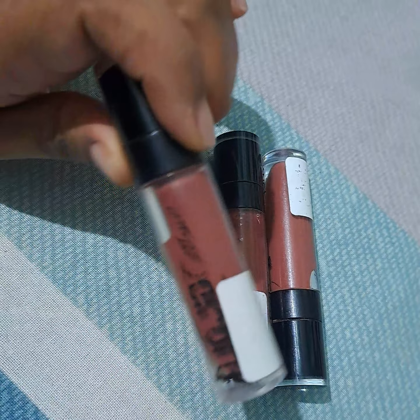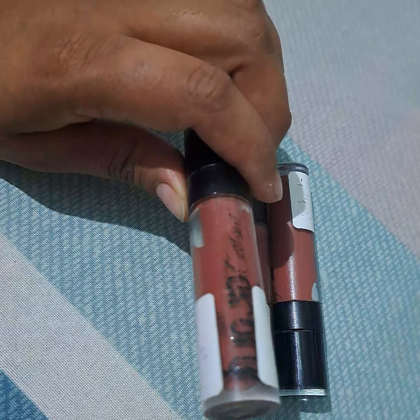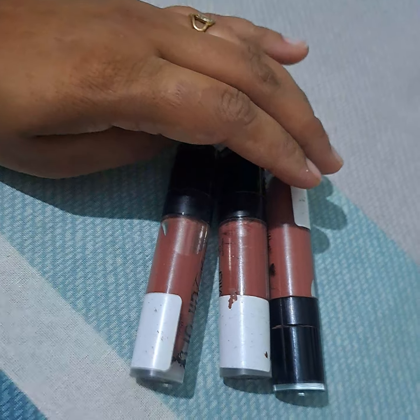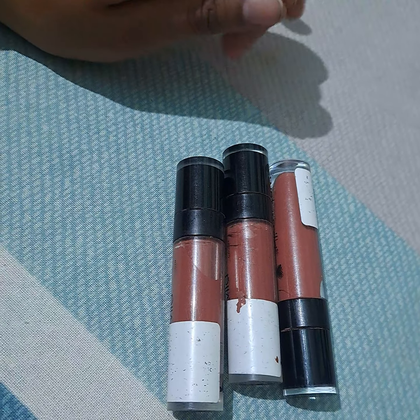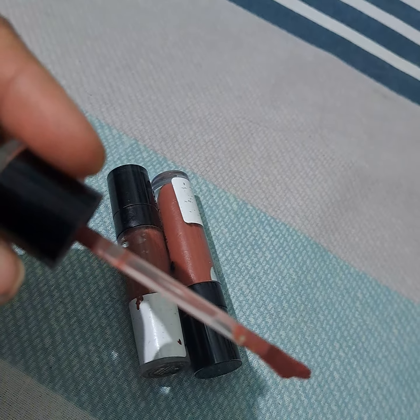This lasts for 3 to 4 hours, and then you have to reapply it. But reapplication does not make your lips chapped or cause cracks. It will moisturize your lips and make you feel comfortable the whole day if you apply this. The wand is so comfortable to apply.